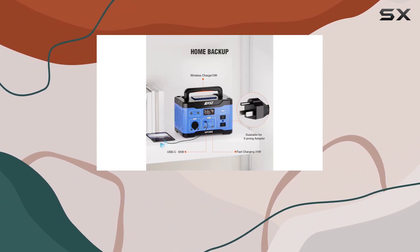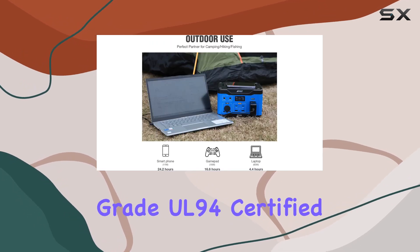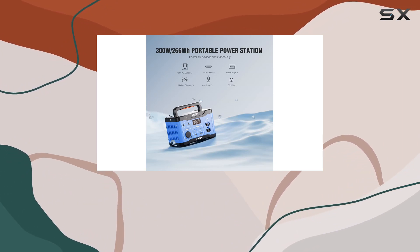Crafted with high-quality materials, the ABS Plus PC composite housing is flame-retardant, V0-grade UL94 certified. The battery management system and temperature-controlled fan ensure smooth and safe operation.